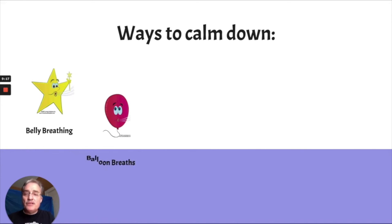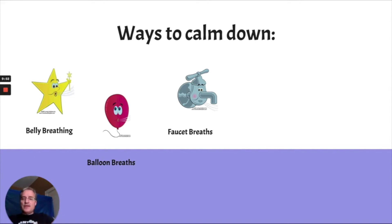Another one is balloon breaths — you use your arms and stretch your body up when you fill up your lungs like a balloon being filled, and when you let the air out, the balloon gets smaller. That's a way to also move your body and relax, because when we get into survival mode our muscles tense, and this would calm those muscles down. Another one is faucet breaths — you hold your hands out in front of you, close your fist as you fill up your lungs, and when you let the air out, it's like water coming out of a faucet.